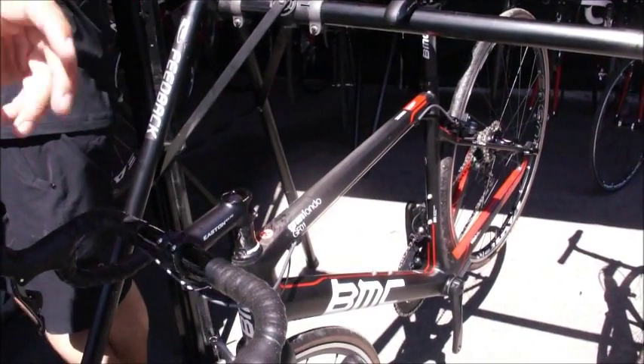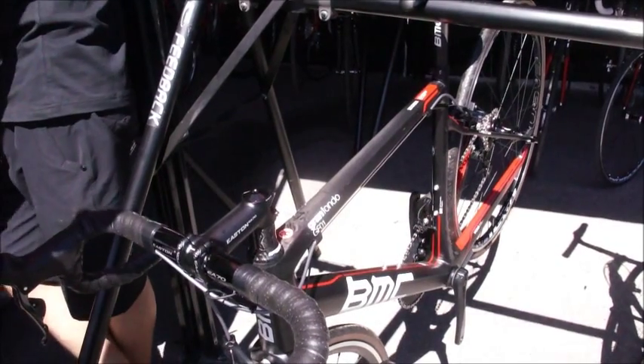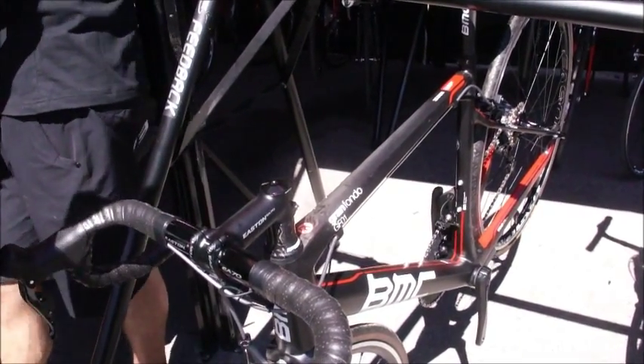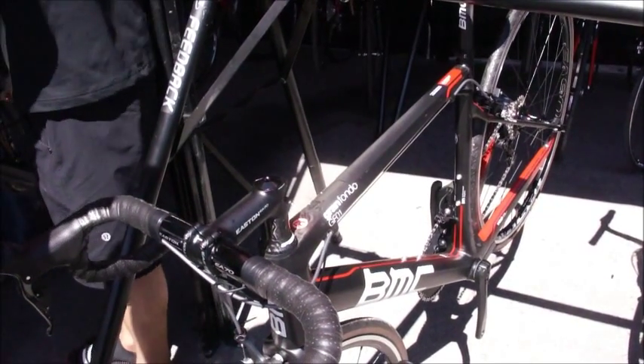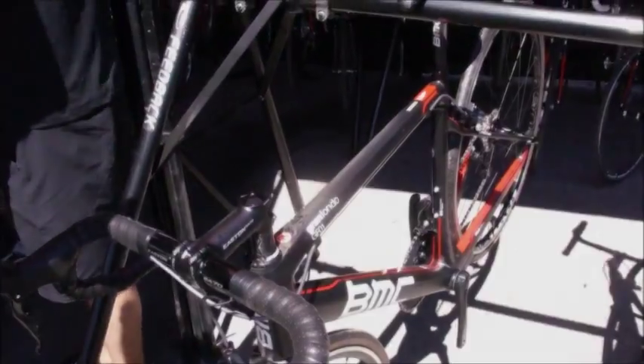to give some compliance. But a very beefy down tube and very stiff bottom bracket area. So it is a proven race bike, but also an outstanding bike for long gran fondos and long rides that has the compliance for it. It does everything for you — it's a matter of choosing your spec and your wheels and going riding.